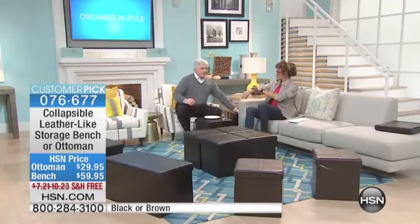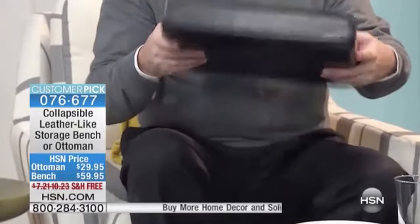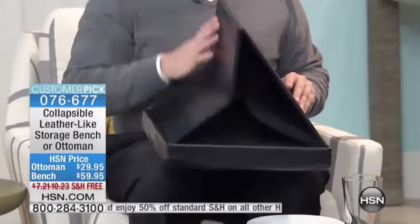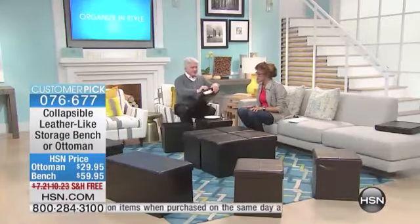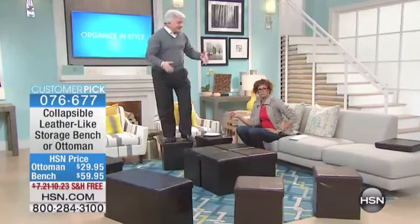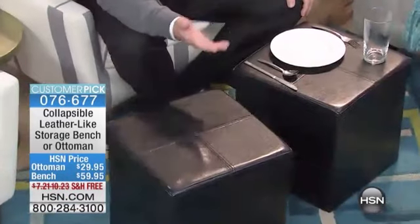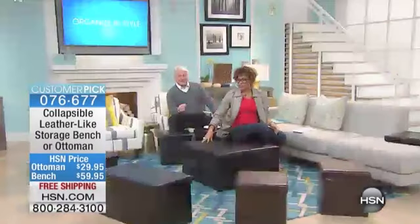These can fit pretty much anywhere — underneath your couch, your bed, or a chair. They kind of look like a hat box when collapsed. When you think 'collapsible' you think cardboard, but this actually folds out to be incredibly solid. We pull it out, insert the base square to solidify the bottom, put the top on, and now you've got something you can literally stand on. That's the kind of durability each one has — sturdy enough for kids or grandkids as an extra seat.